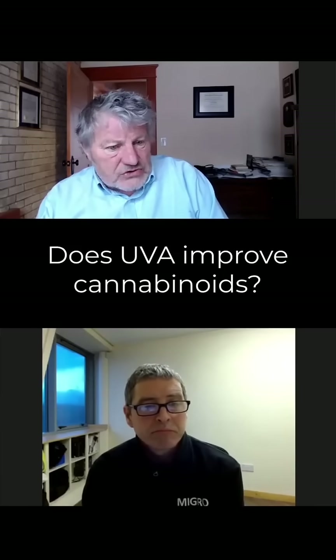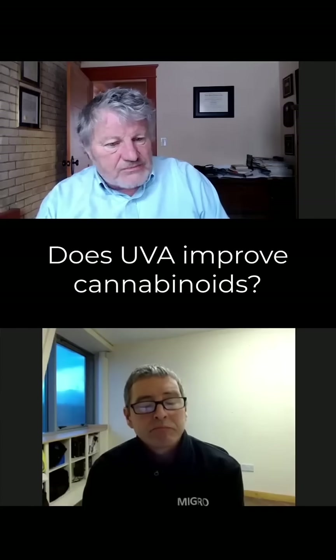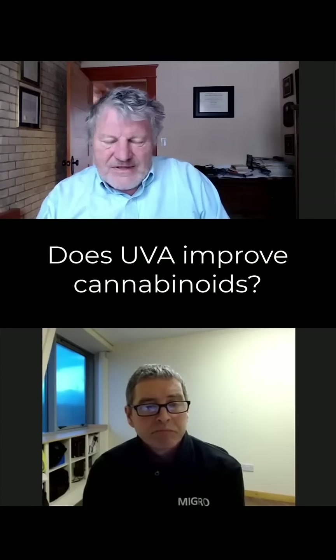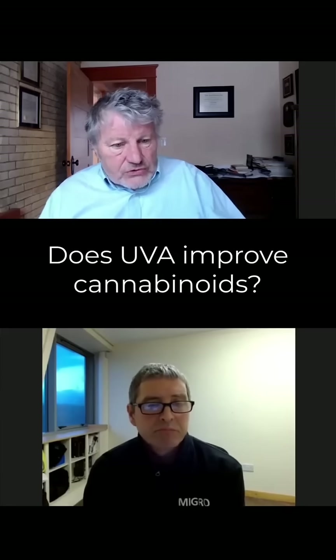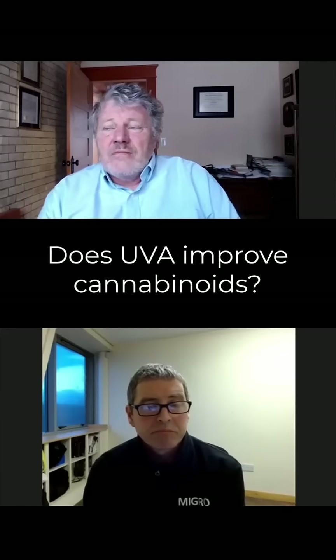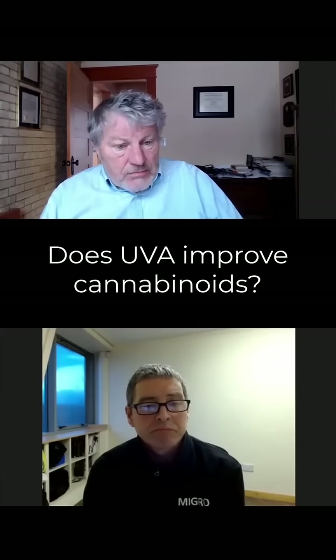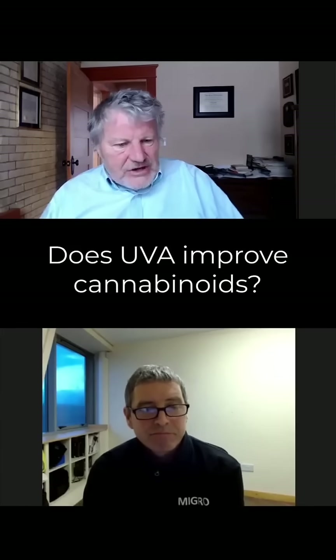What we have found with photosynthesis is the efficiency or the efficacy drops off very fast below 400 nanometers. Those have to have value for some other reason than photosynthesis. And they do help keep plants short, but so do blue photons.